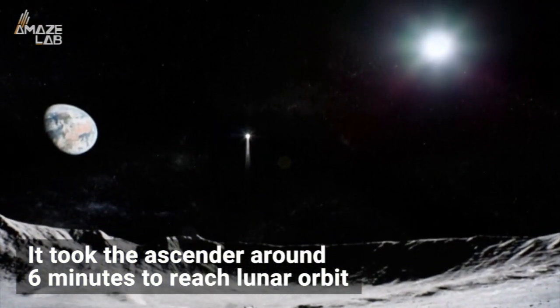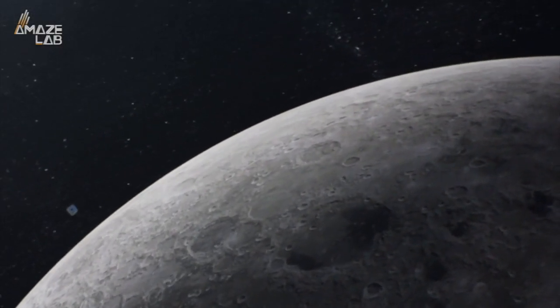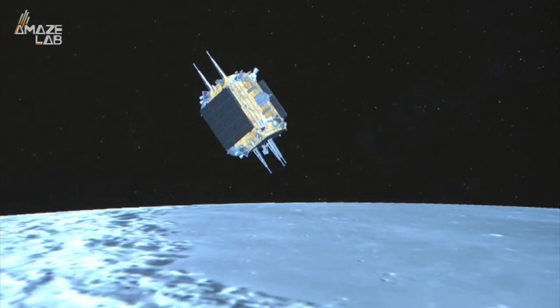It took the ascender around six minutes to reach lunar orbit, which is good, because for the spacecraft to make the more than 280,000-mile journey home, it has to meet up and dock with its return vehicle — something that must occur on schedule, as timing is everything.